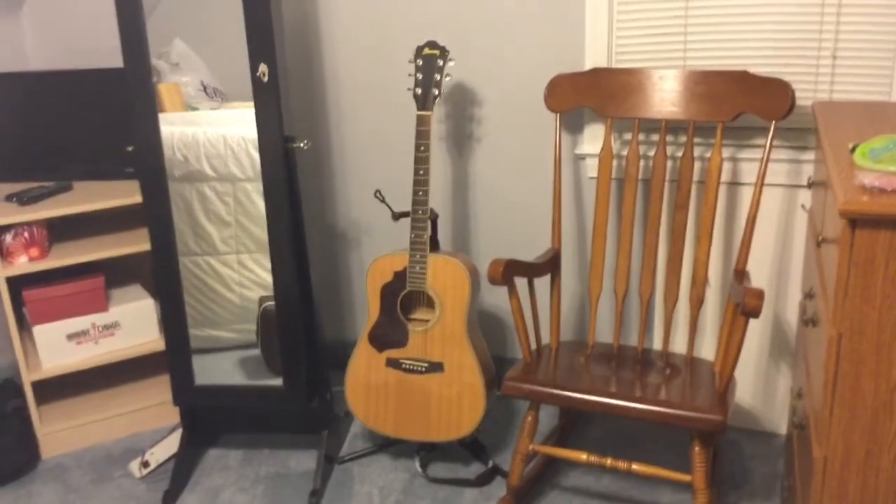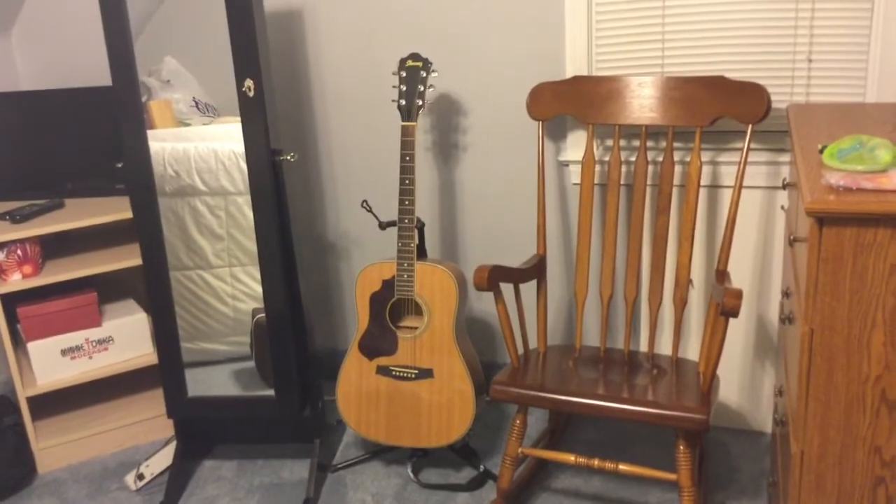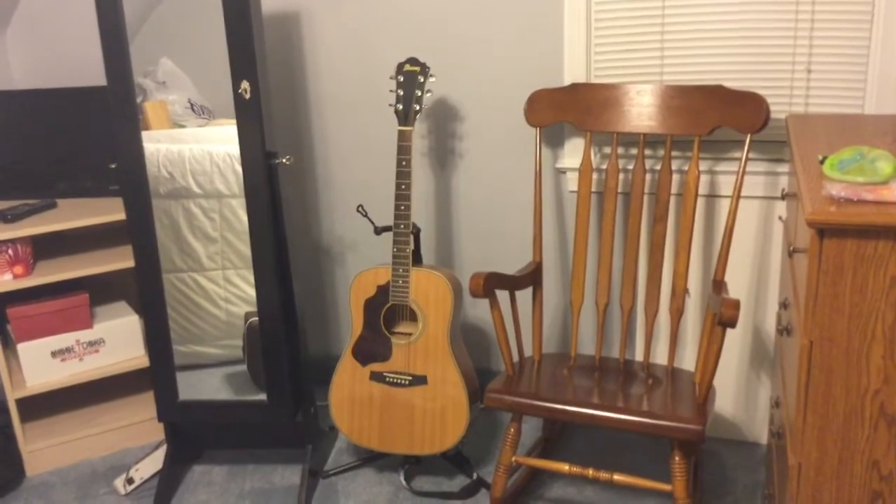Can you find something that's beside or next to the chair? If you said the guitar, you're correct. If you look from side to side, can you find anything next to you?